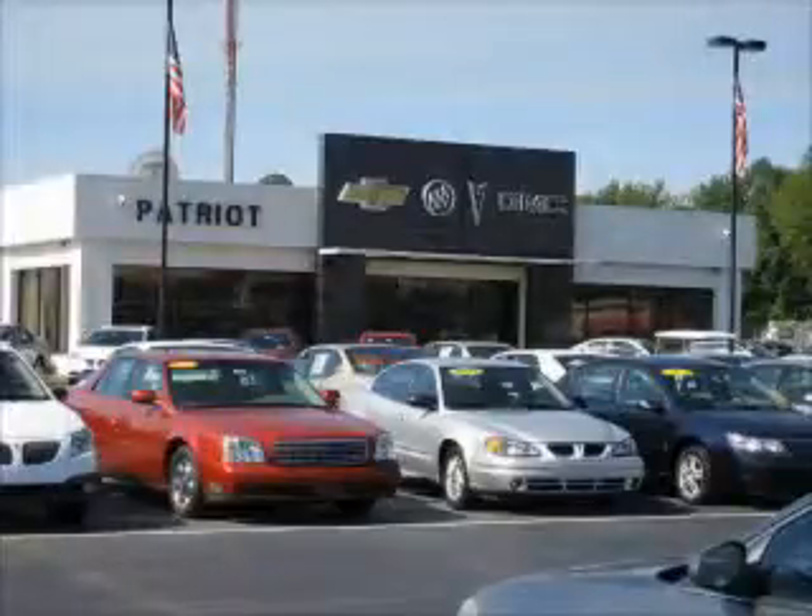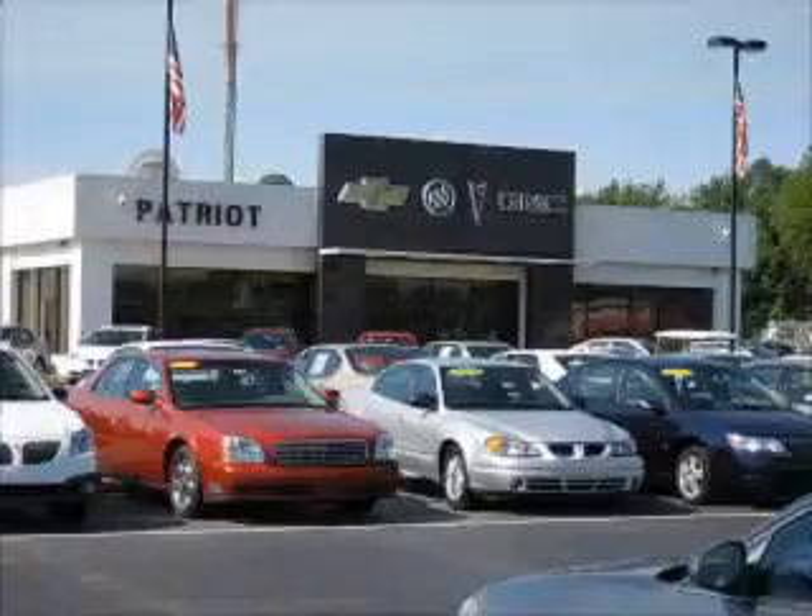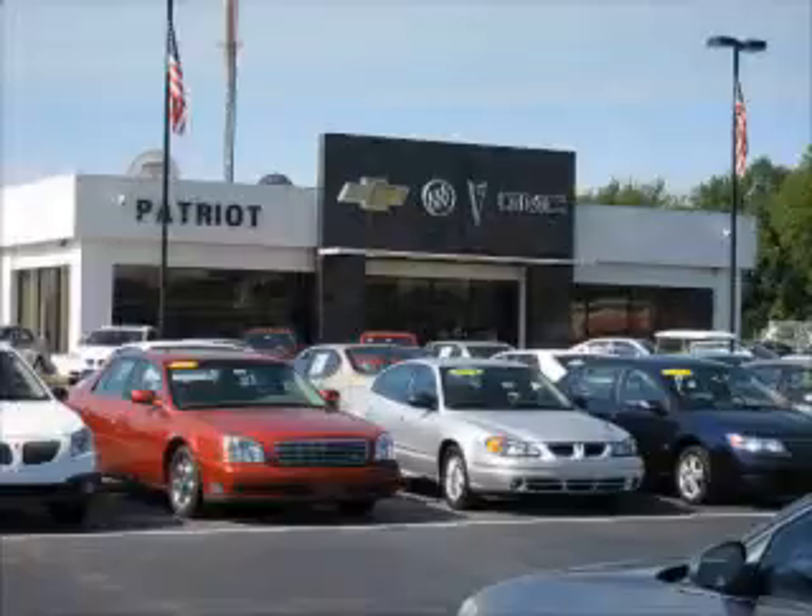Welcome to Patriot Auto Group, your tri-state automotive superpower. We have Patriot locations in Princeton and Evansville, and Jay Wilderman Autoplex in Mount Carmel to serve you. With several locations to choose from, we're always close to home. We pride ourselves on having the best selection of pre-owned inventory in the tri-state. Our vehicles are serviced and detailed before they are available for sale, so you know you're getting a quality vehicle.